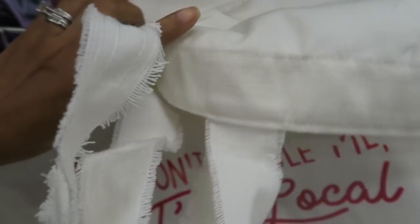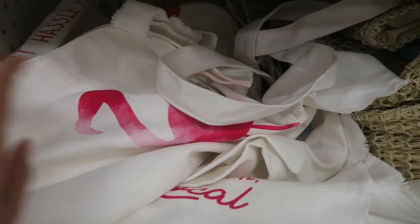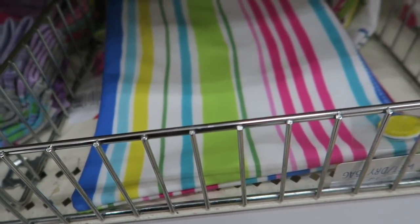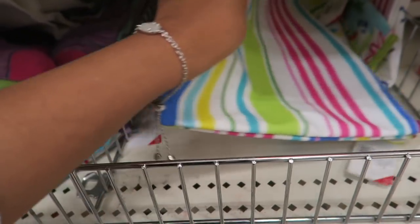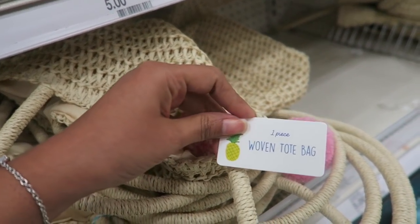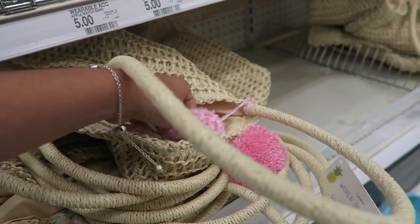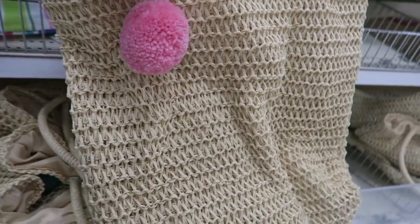There's a little tote bag that says 'Don't Hassle Me I'm Local' — these are cute for the farmer's market. There's also one with a flamingo on it. These are wet/dry bags, great for your little swimsuits. There's also a woven tote bag for seven dollars with a cute little pom-pom on it.